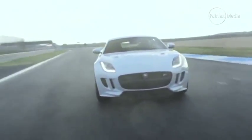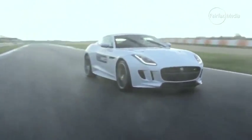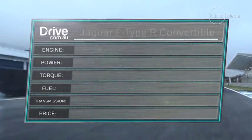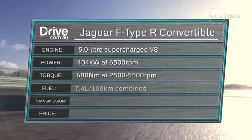The manual gearbox will only be available on the 3.0-litre supercharged V6 models, while all-wheel drive will be an option on all variants in both coupe and convertible body styles. The expanded range is due to arrive in Australia from around May, with the manual V6 expected to become the new price leader at around $115,000, while the range-topping V8R convertible will come in above the current V8S at around $210,000.